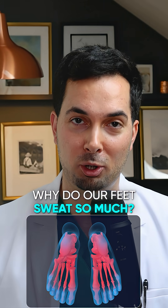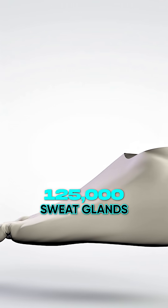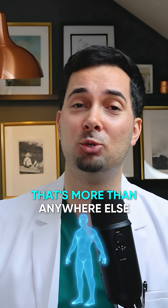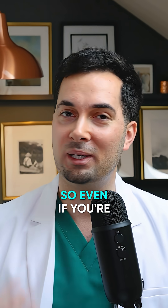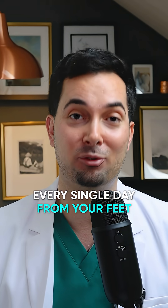Why do our feet sweat so much? Believe it or not, each foot has about 125,000 sweat glands, and that's more than anywhere else on your body. So even if you're not running a marathon every single day, you can produce up to half a pint of sweat every single day from your feet.